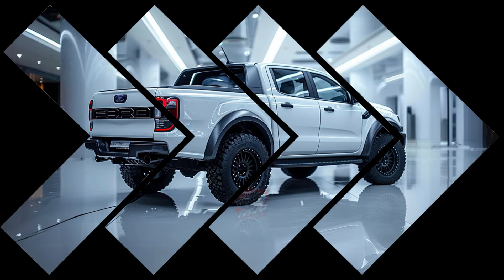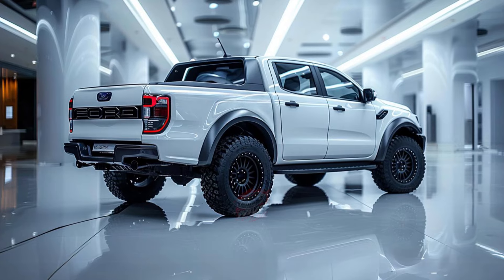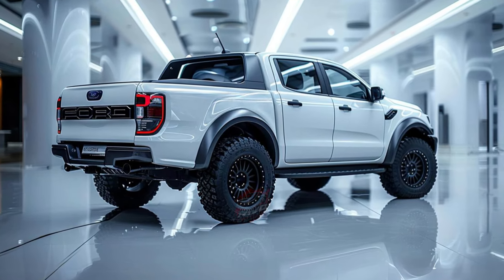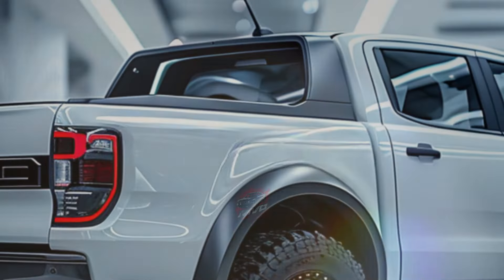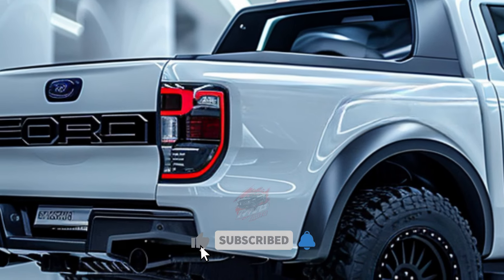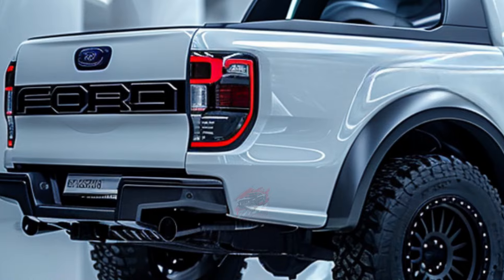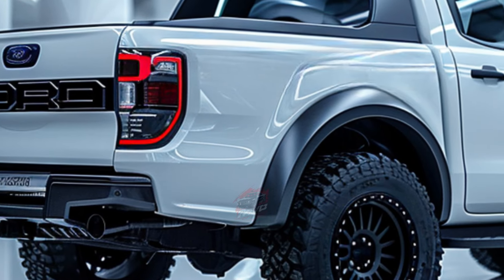With a starting price of $57,065, the Ranger Raptor isn't cheap, but its off-road capabilities and performance justify the cost for enthusiasts seeking adventure. It represents Ford's first foray into applying its off-road performance expertise to a mid-size pickup truck in North America, promising thrilling off-road experiences when it hits the market in the summer of 2024.